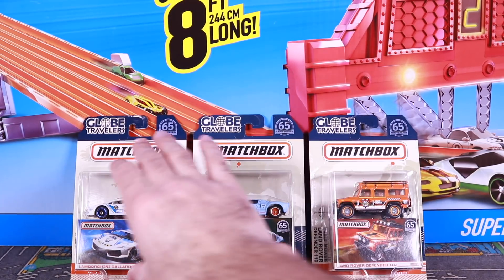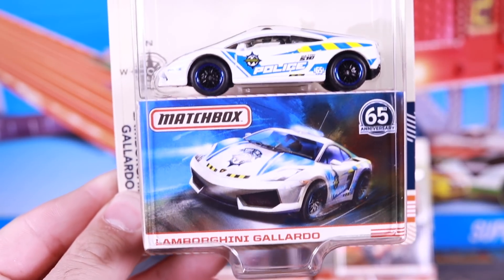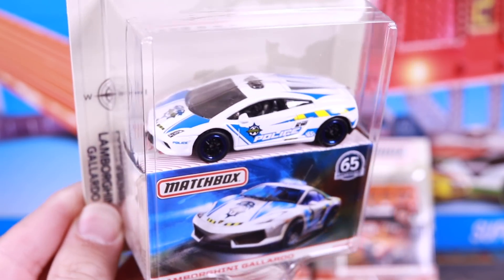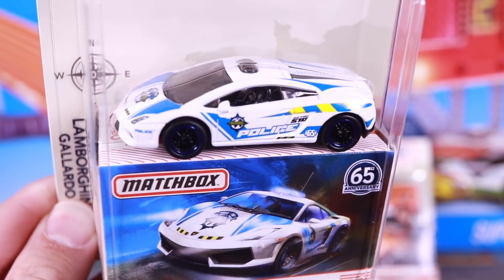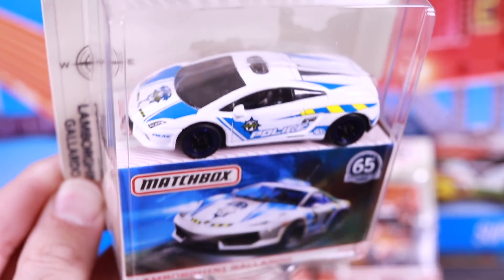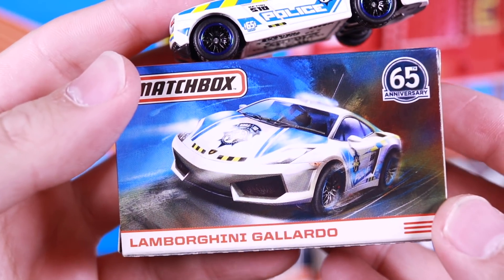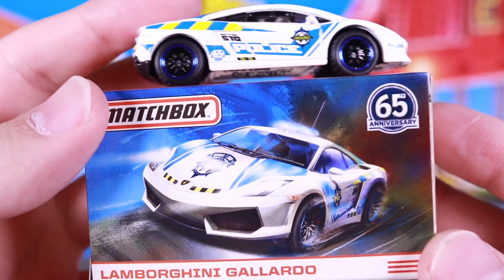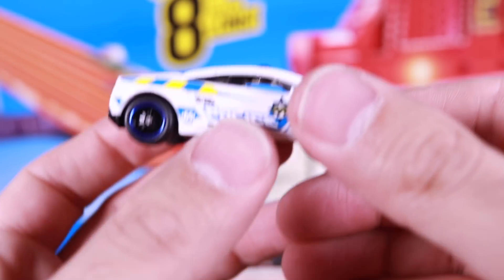We'll put that one down. I'm sure you guys are waiting for the Lamborghini — the Lamborghini Gallardo Police. There it is. It's not the Italian Police; I believe it looks like it's got the colorway of maybe a UK police car. Any of my viewers from the UK, correct me if I'm wrong about that. Let's open this one up. I'll show you the box so you can get a good comparison. There's the box — it looks like the Gallardo LP 560-4. We'll throw the box aside now and check out the actual car.